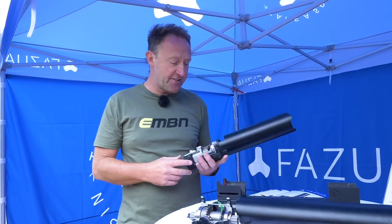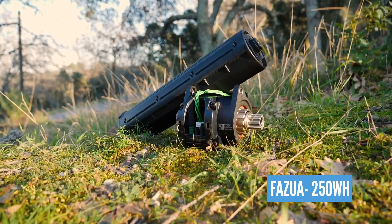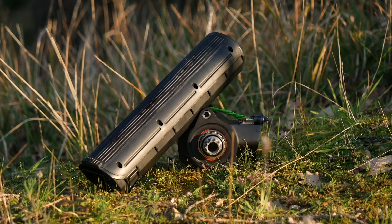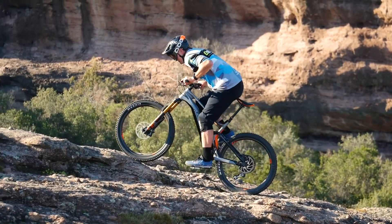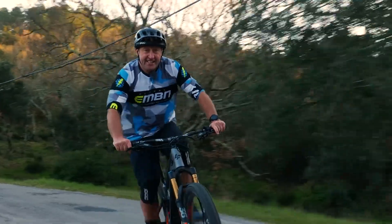Let's take a look at what types of batteries some brands use. One of the smallest is the Fazua — that's a 250 watt hour battery. It's the smallest battery out there in a mid-drive EMTB. But remember, it's a low torque system, meaning it doesn't use a lot of battery. Plus, it's got a real neat touch where you can remove the battery and stick in a blanking plate.